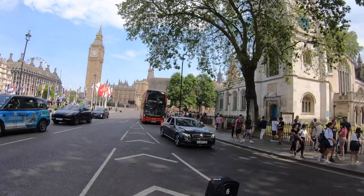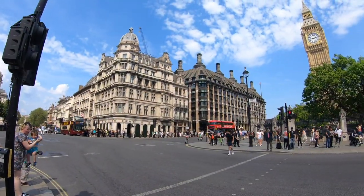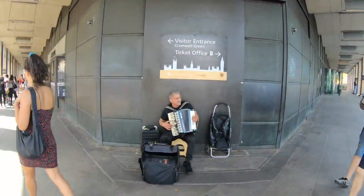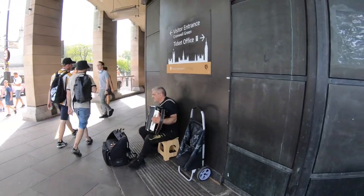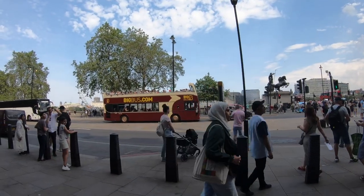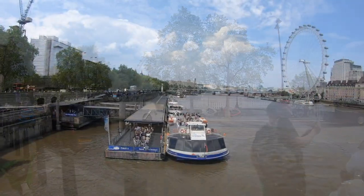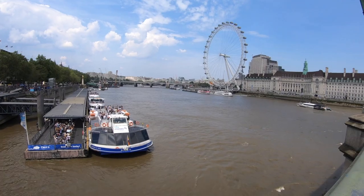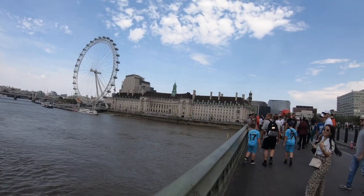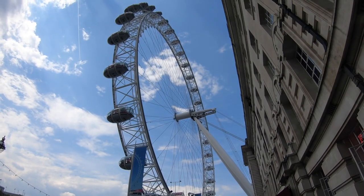Right here is Parliament Square with a big double-decker bus going by and Big Ben in the background. Now I'm going to go past Big Ben to the Westminster Bridge and check that out — some live entertainment here in downtown London. This is a view from Westminster Bridge looking at the Thames River and the London Eye in the background.